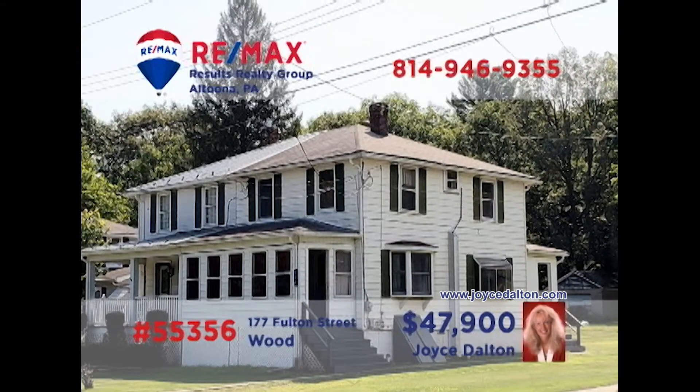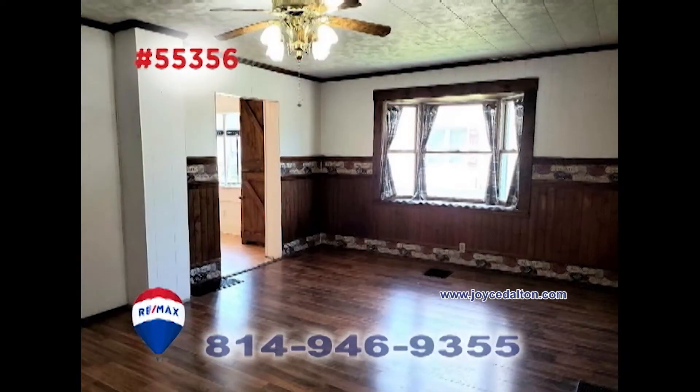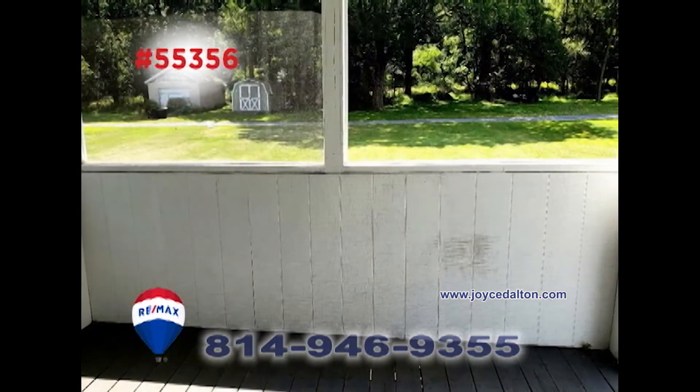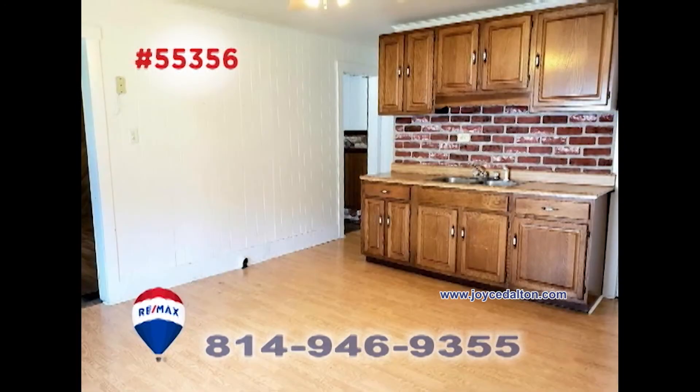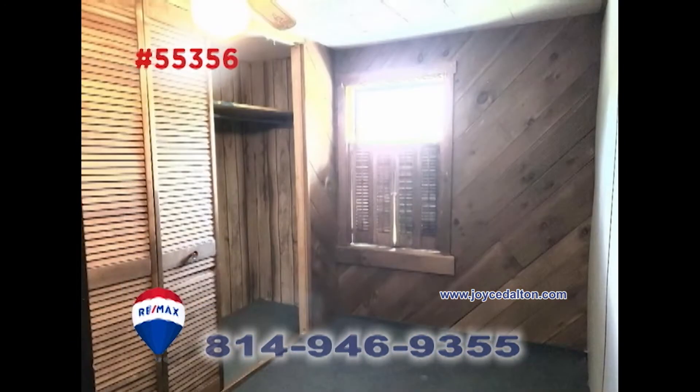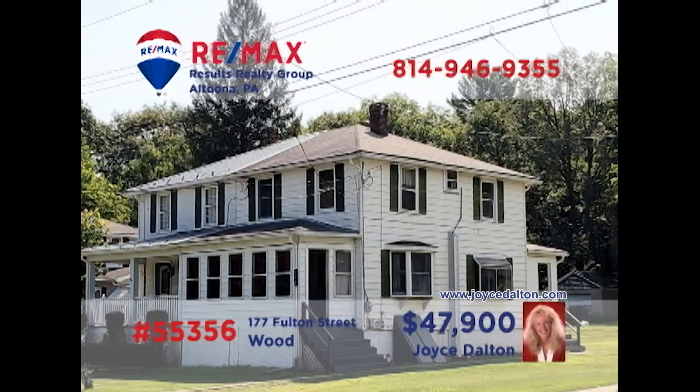Joyce Dalton, a member of the RE-MAX Hall of Fame, presents a Huntington County home with a budget-friendly price. Spend time with your favorite book in the sunny living room. You'll find an enclosed porch in the front and a screened-in porch out back with views of the yard. The roomy eat-in kitchen makes mealtime simple and enjoyable, and there are three family-sized bedrooms for privacy and rest at night. Contact Joyce or head to JoyceDalton.com to learn more.